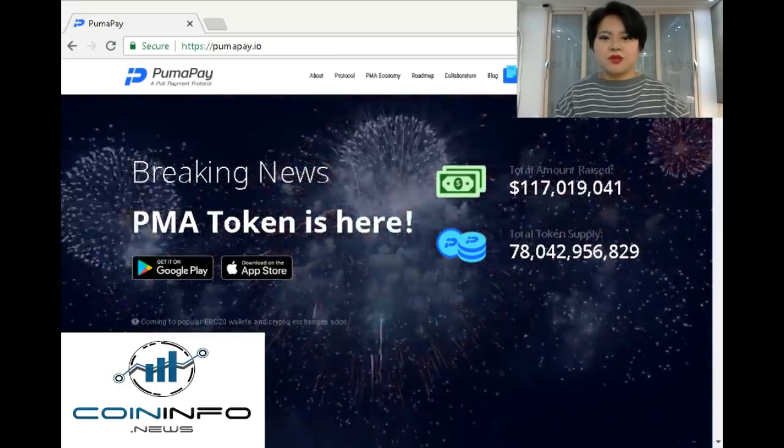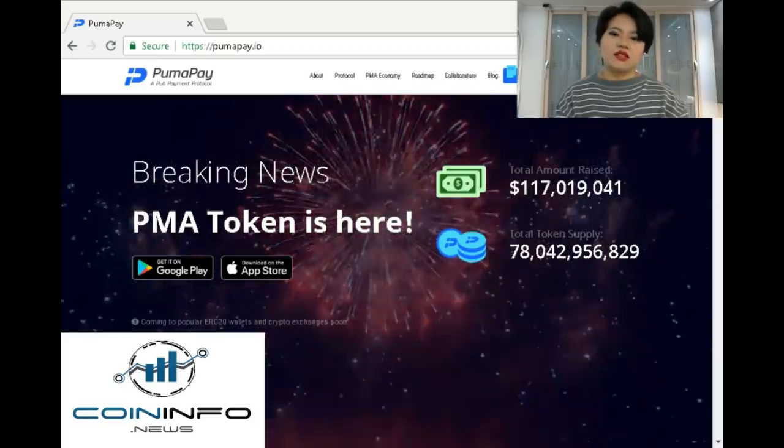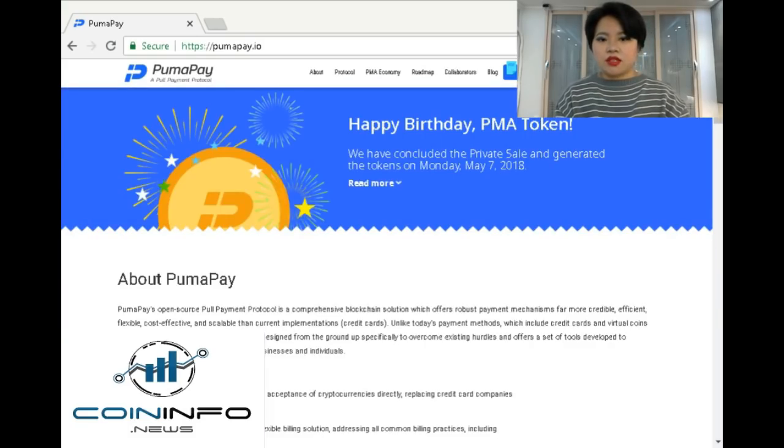PumaPay is a free open source blockchain-based payment protocol featuring the unique architecture of PullPayment smart contracts that invert the mechanics of common cryptocurrency options. PumaPay offers sound payment mechanisms that are far more credible, efficient, flexible, cost-effective and scalable in comparison to current implementations. The flexible nature of the protocol makes it capable of addressing a wide range of options that merchants will be able to implement via ready-made or tailor-made solutions.